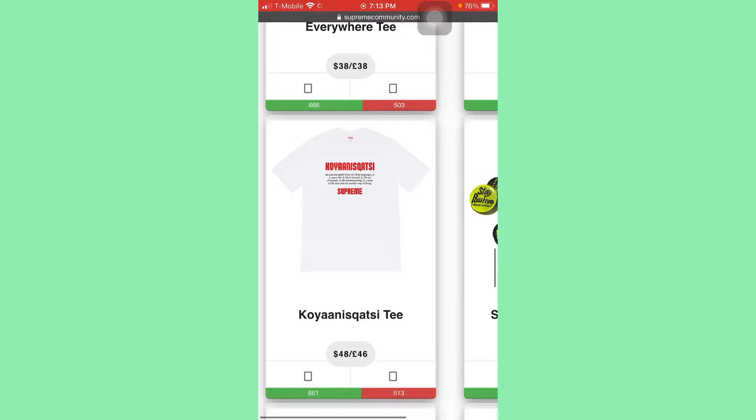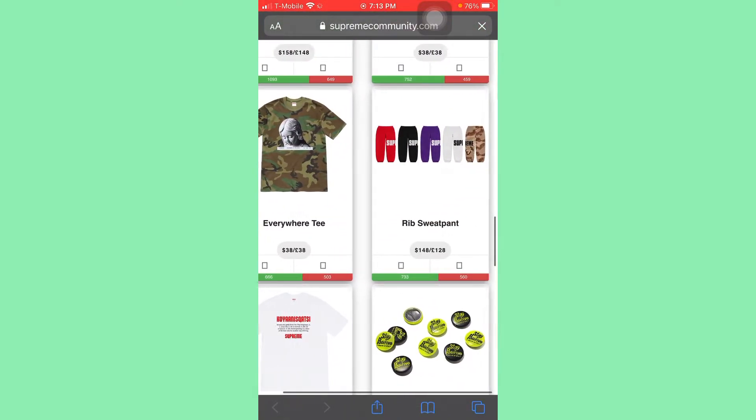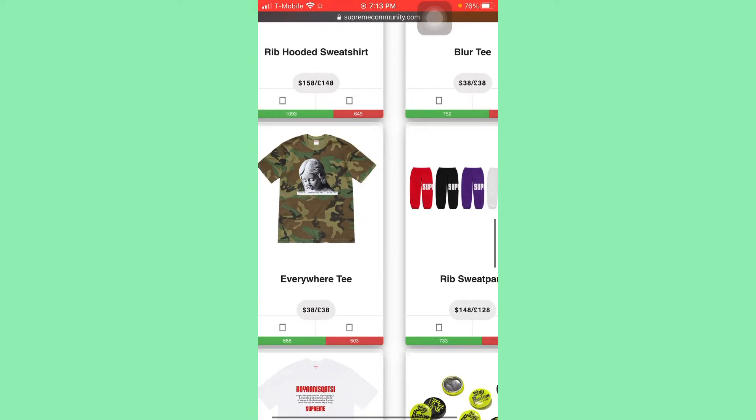I'm going to skip over this tee — I don't like it at all, it's kind of ass. I'm going to skip over the sweatpants because this is a tee week.